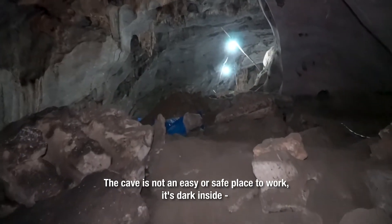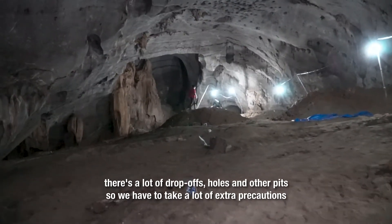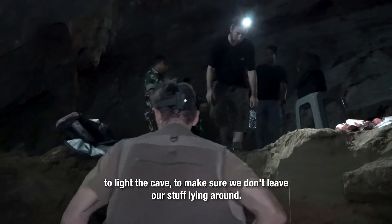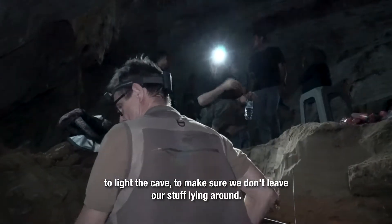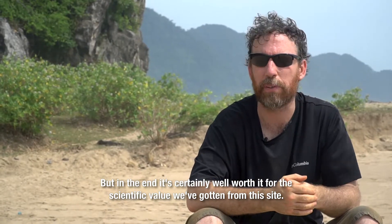The cave is not an easy or safe place to work. It's dark inside, there are a lot of drop-offs, holes, and other pits. So we have to take a lot of extra precautions to light the cave and make sure we don't leave our stuff lying around. But in the end, it's certainly well worth it for the scientific value we've gotten from this site.